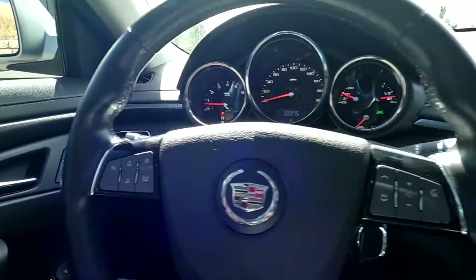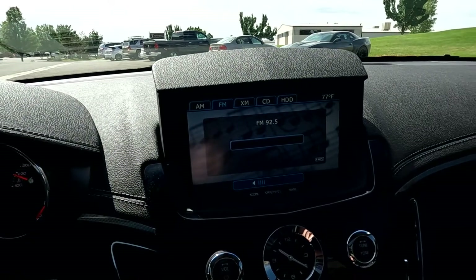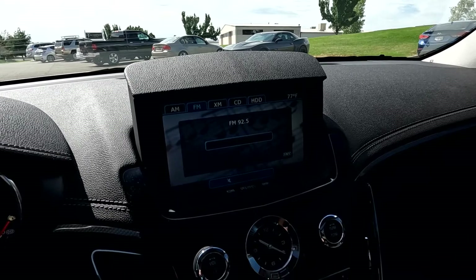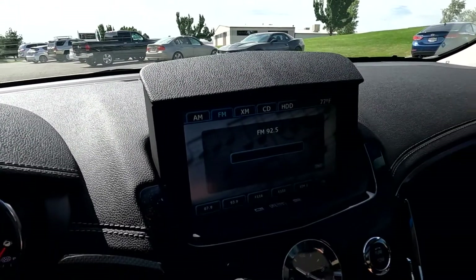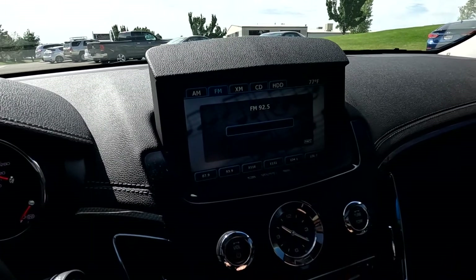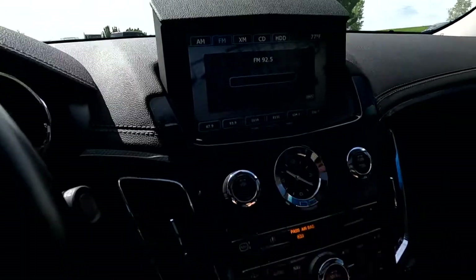You've got your cruise controls, your push-to-talk, and your stereo controls. You've got AM, FM, Sirius XM, CD, hard drive, and auxiliary — all for your stereo sources.